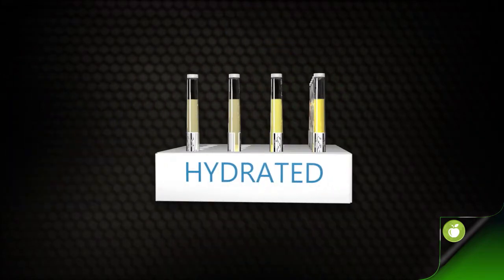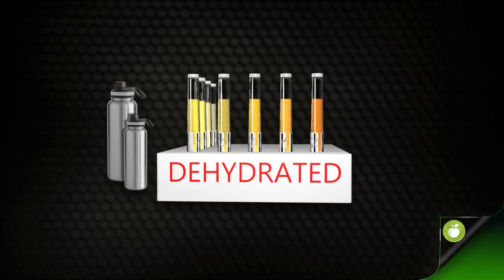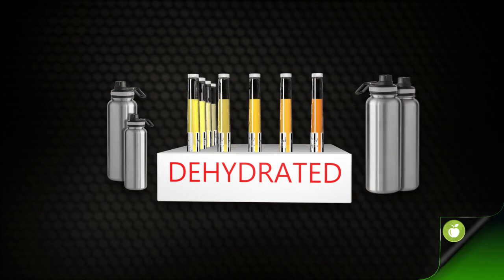You can determine whether you're dehydrated by checking your urine color. A light color indicates your hydration level is okay and you can drink water as normal. Dark colored urine indicates you need to hydrate. If your urine color is on the left side of this chart, drink a half bottle of water, or a whole bottle if you're outside and sweating. If the color is on the right side, drink two bottles of water.